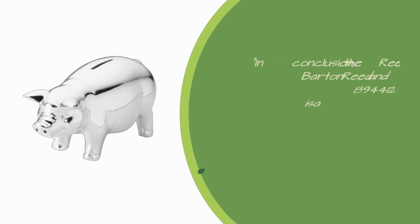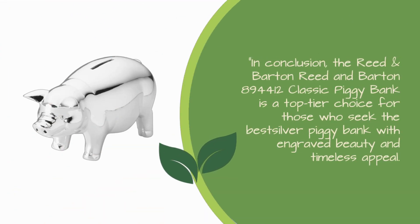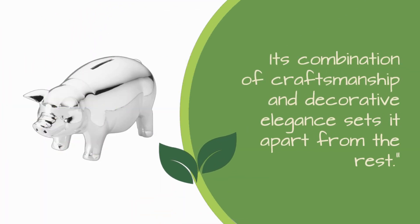In conclusion, the Reed & Barton 894,412 Classic Piggy Bank is a top-tier choice for those who seek the best silver piggy bank with engraved beauty and timeless appeal. Its combination of craftsmanship and decorative elegance sets it apart from the rest.